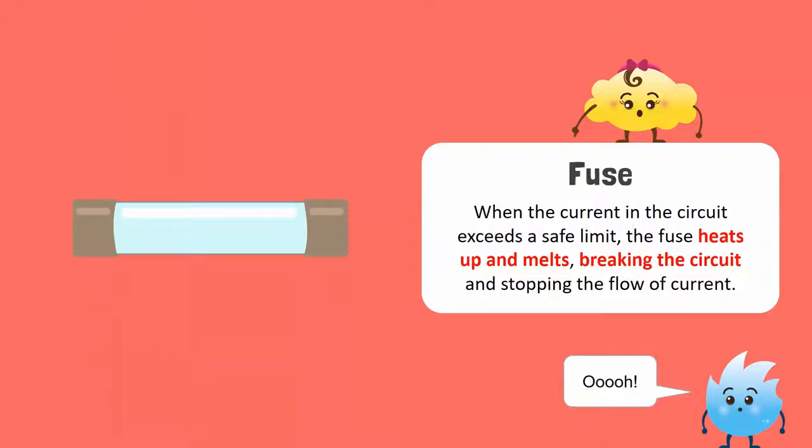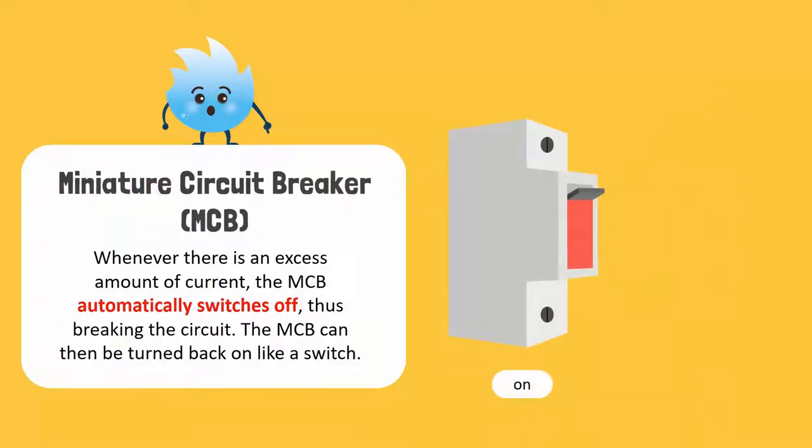But replacing a fuse again and again can be quite tiresome. To overcome this problem, automatic fuses called miniature circuit breakers or MCBs are used. Whenever there is an excess amount of current flow in the circuit, the MCB automatically trips off, breaking the circuit. The MCB can then be turned back on like a switch without the need to replace the fuse.